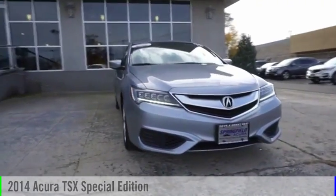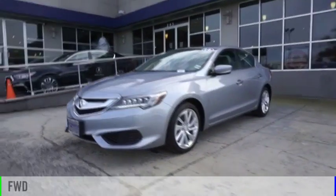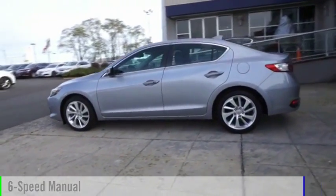Take a ride in the 2014 TSX. This vehicle is powered by a front-wheel drive, four-cylinder, 2.4-liter engine, and comes with a six-speed manual transmission.